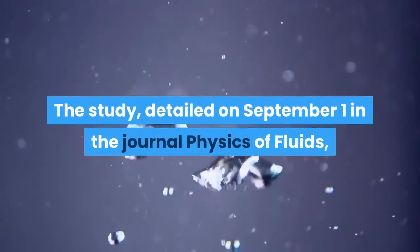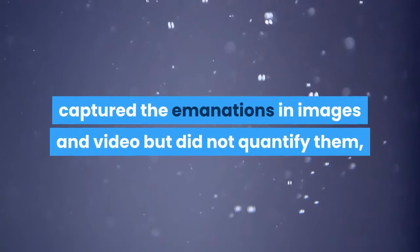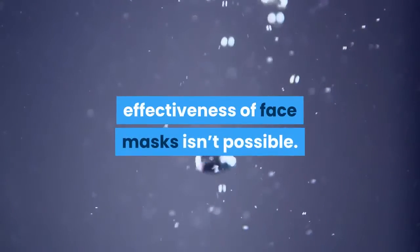The study, detailed on September 1 in the journal Physics of Fluids, captured the emanations in images and video but did not quantify them, so a direct comparison between the effectiveness of face masks isn't possible.